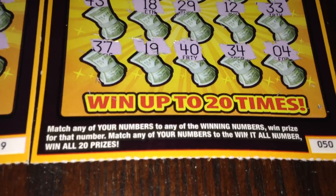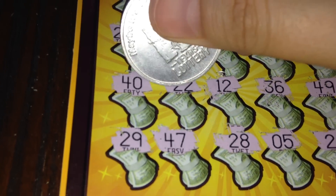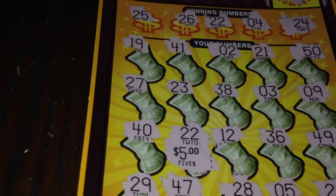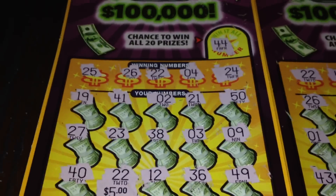Ticket 50 is a loser, but we do have a winner on 49. Let's see what is under lucky number 22 — $5! So we got one breakeven out of two tickets, meaning we did lose $5 on the session. It was fun. Please don't forget to like, subscribe, comment, and share. I'll talk to you all soon. Bye bye.